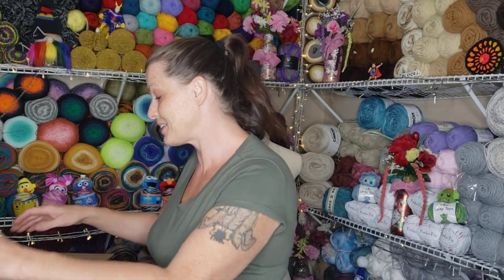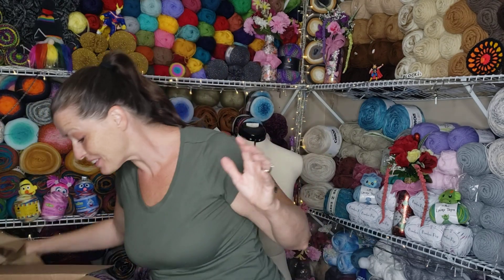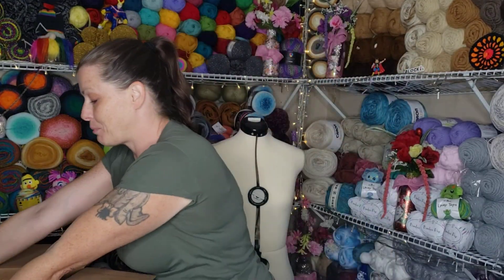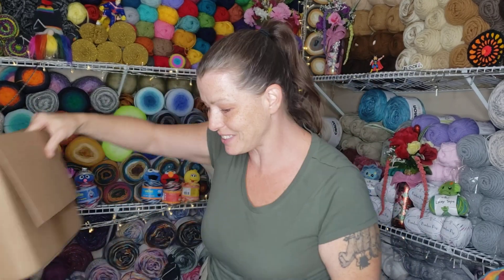Next, let me get my paper out of there — shipping papers. There they are. So that's the rest of them. See, I told you I forgot what I bought. These are the other four that I bought of the Caron Cakes. So now onto the goodies — mill ends!